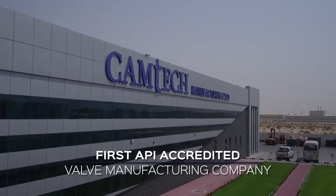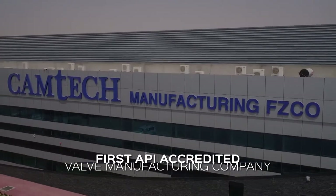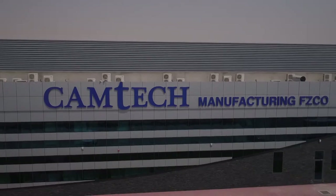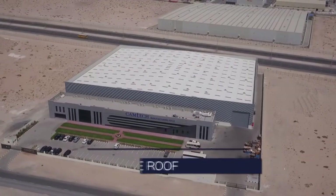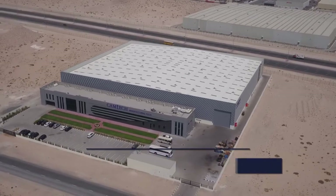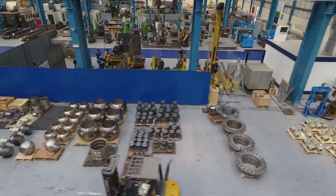Camtec Manufacturing is the first and one of the very few API accredited valve manufacturing companies in the UAE, Middle East and North Africa region. Established in Jebel Ali Free Zone, Dubai, Camtec is equipped with machines covering the complete valve production range under one roof with an area of 260,000 square feet of factory floor, office block and warehouse.